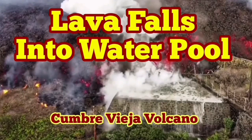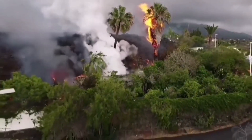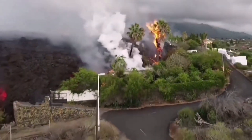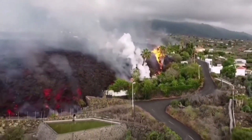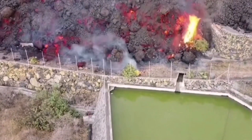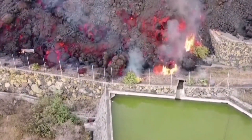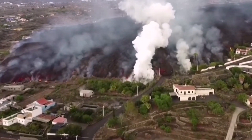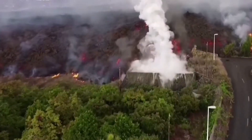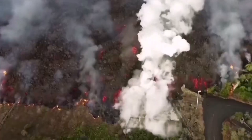Lava falls into a water pool — and this is the best opportunity to see what will happen. When heat is applied to water, water expands, so you will have a lot of expansion, something like an explosion. This is La Palma, Cumbre Vieja. The volcano has erupted, the lava is advancing. The water vapor at the center is the pool of water — the lava is falling into it and, as you can see, it causes explosions.